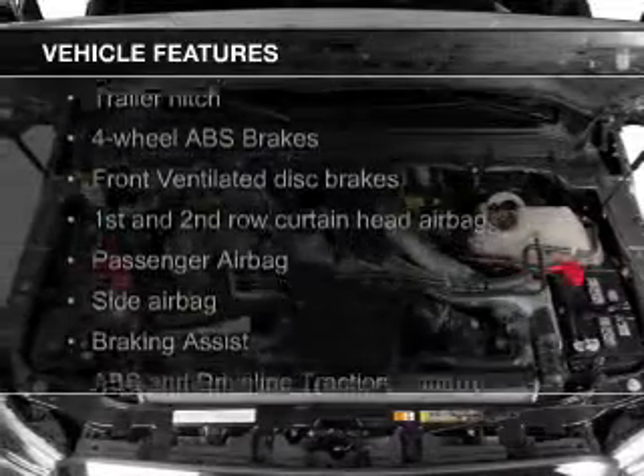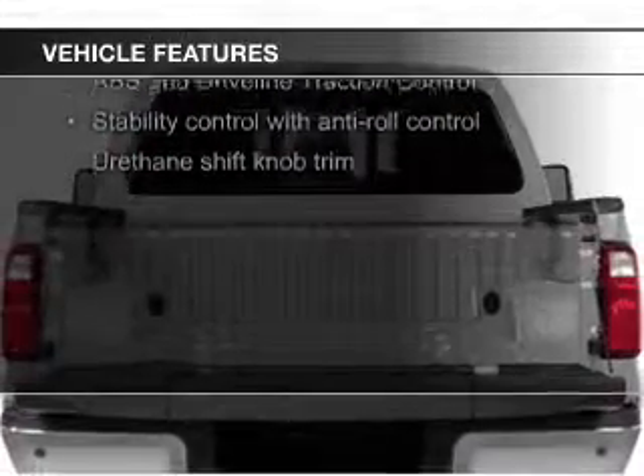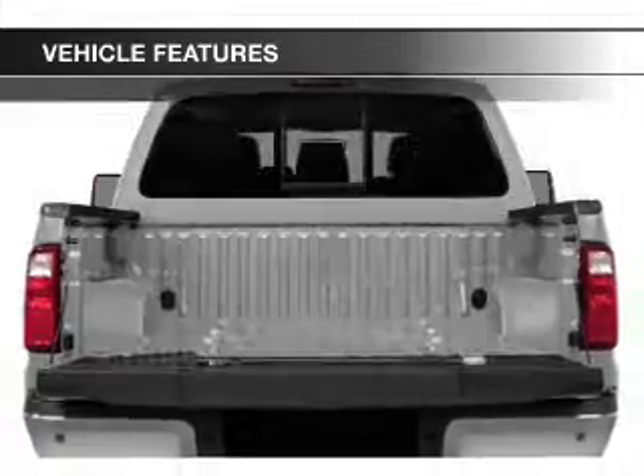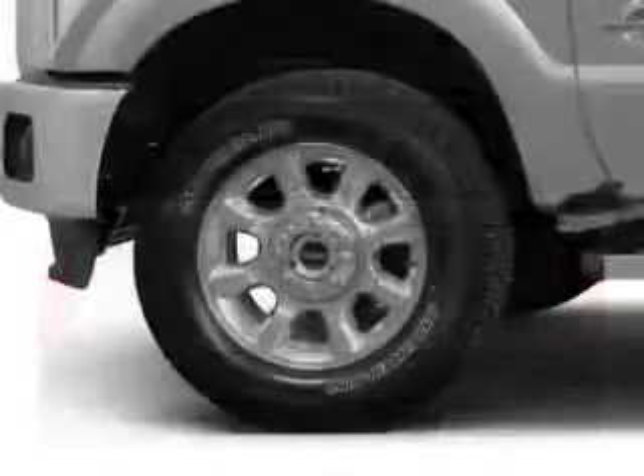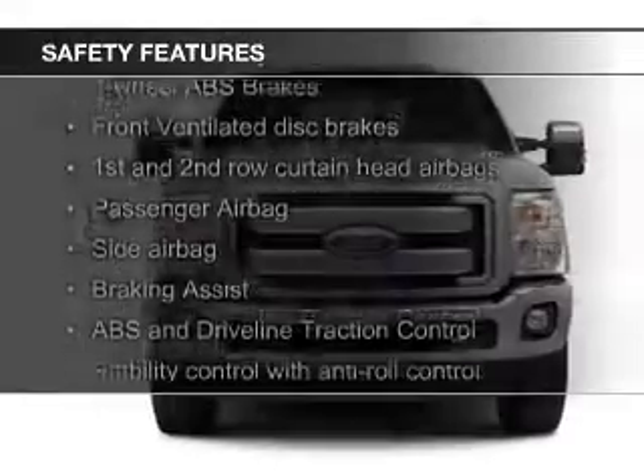The features include heated seats, heated rear seats, Sirius XM satellite radio, trailer hitch, tilt-and-telescopic steering wheel, split rear seats, and power steering. Safety was made a priority with these features.